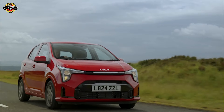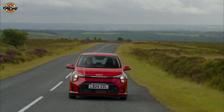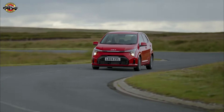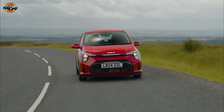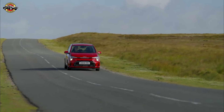Welcome back, auto enthusiasts. Today, we're diving into a car that stands out in a market that's rapidly shifting towards electrification. This is the 2024 Kia Picanto, one of the last remaining petrol-powered city cars that's perfect for those who aren't quite ready to make the jump to electric. Stick around as we explore why the Picanto might just be the best small car for your daily commute.